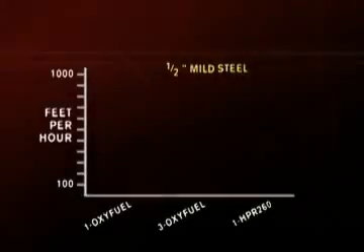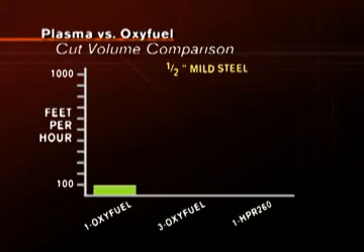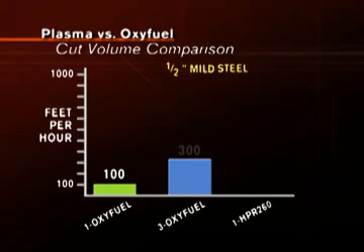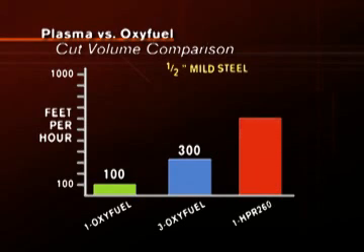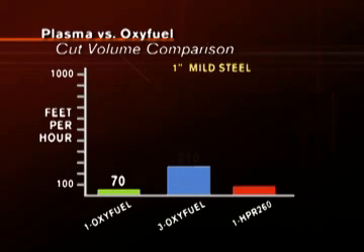Even when multiple torches are used on oxyfuel, a single plasma torch achieves higher cut volume. As you can see on this chart, when cutting one half-inch mild steel, the cut volume for one oxyfuel torch is 100 feet per hour. Using three oxyfuel torches, the cut volume is 300 feet per hour. But with one HPR-260 plasma torch, the cut volume jumps to 725 feet per hour. And with thicker metals, plasma outperforms oxyfuel in cut volume as well.